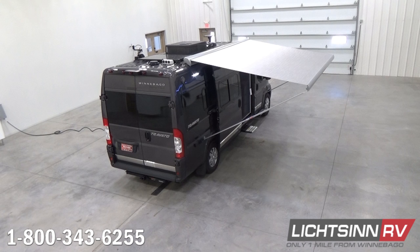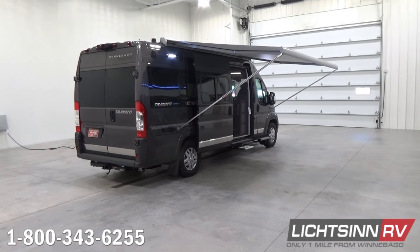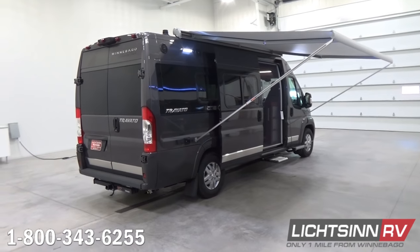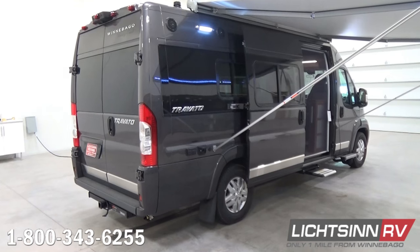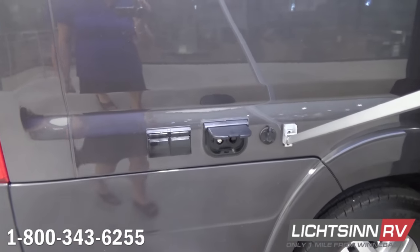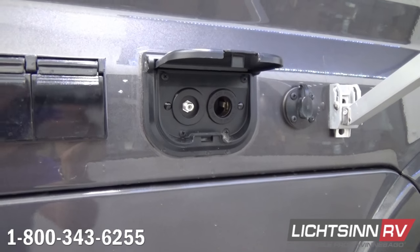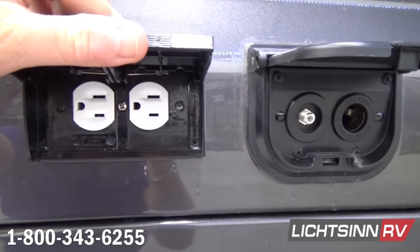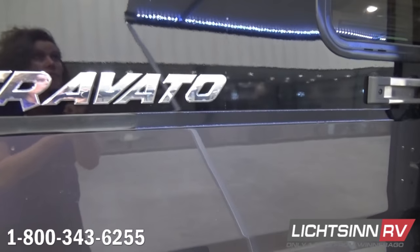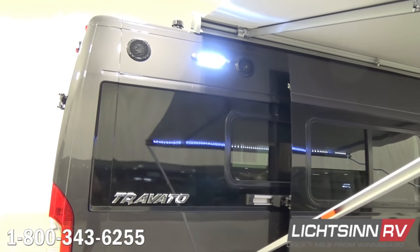Back at ground level along the patio side: an 11.5-foot powered patio awning with dedicated LED lighting. Down below are dual AGM absorbed glass mat Group 31 maintenance-free batteries and the heated drainage system. Inside the patio-side compartment: an LP hookup, 110-volt outlet, coaxial outputs, a 12-volt outlet, and a quick port for ZAMP portable solar expansion. Exterior speakers are also included.